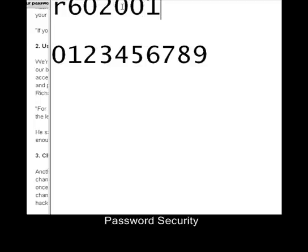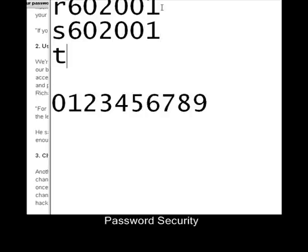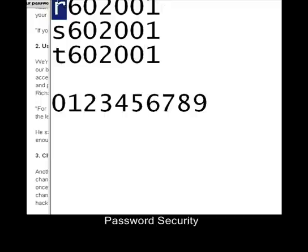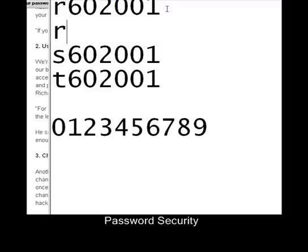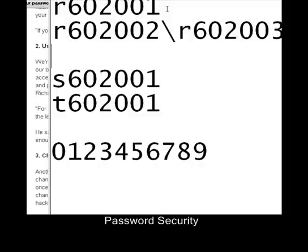So my password for Royal Bank is R602001, for Scotiabank it's S602001, and for TELUS it's T602001. That means I don't have to remember a separate password — I just put the identifier at the beginning and then I've got these numbers to remember constantly. The reason for the 001 is that sometimes they force you to change your password once a month, so the next month I use R602002, R602003, and so on. With Royal Bank I've done this a couple dozen times, so I think I'm up to around 602033 or something like that.